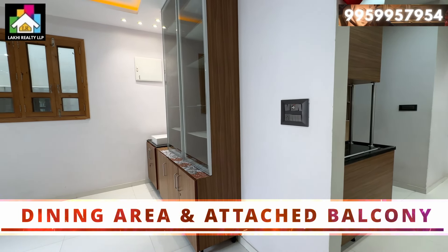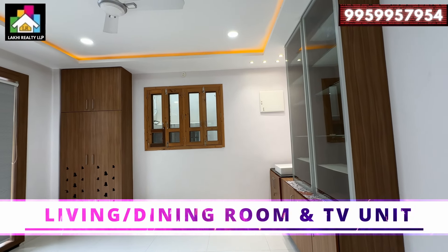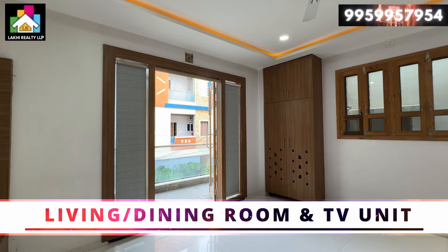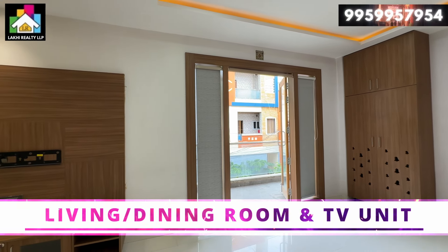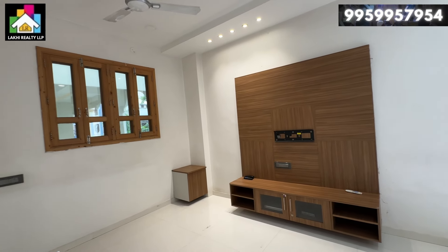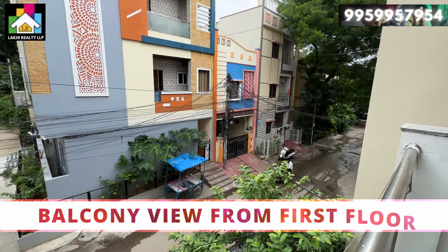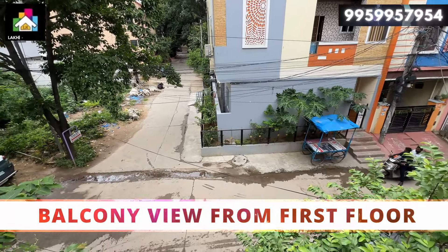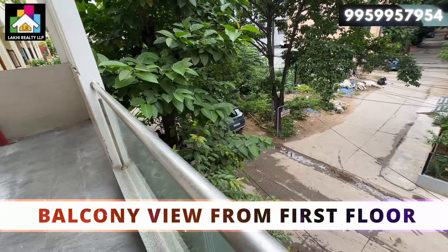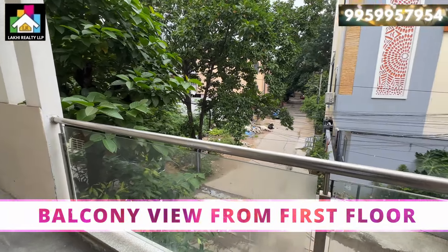There is a balcony attached to the hall with lots of natural ventilation on this first floor. There is also a lot of natural light in the hall. You have a TV set and glass cupboards. You can make the property look elegant and stylish. From the balcony, you can see a peaceful and calm small community.